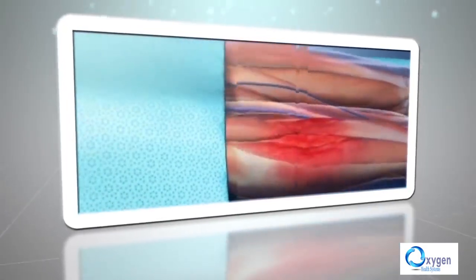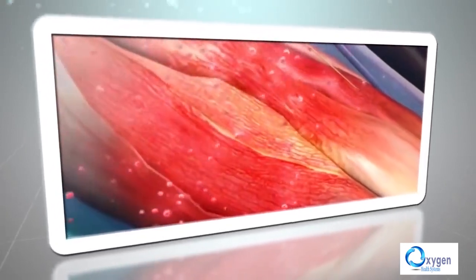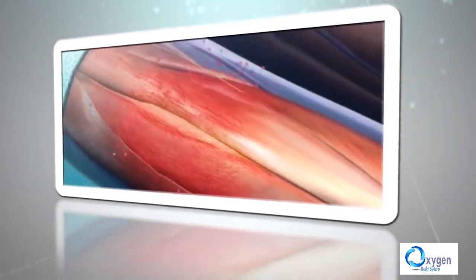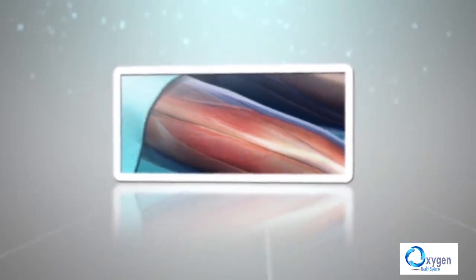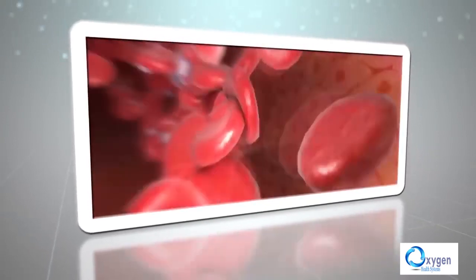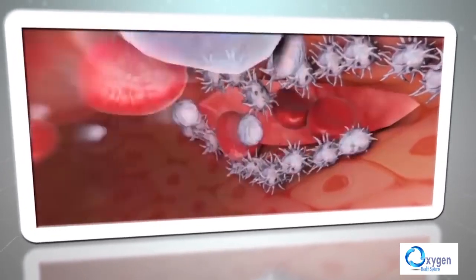In case of wounds, the affected tissue is deprived of normal blood circulation, which means the level of oxygen is low. Under these circumstances, recovery is slow and takes a long time. When soluble oxygen activates the affected cells, the recovery of damaged tissues becomes faster.